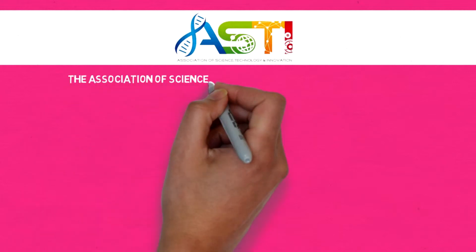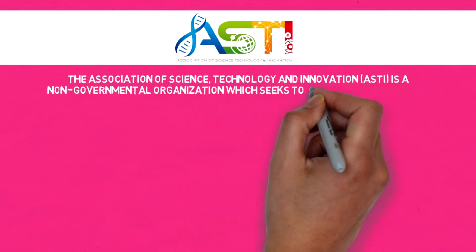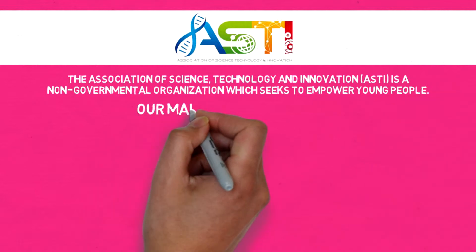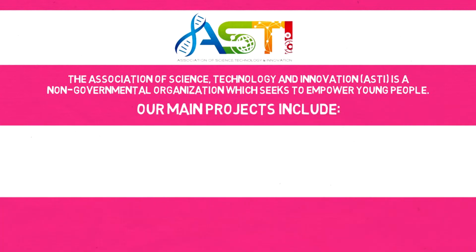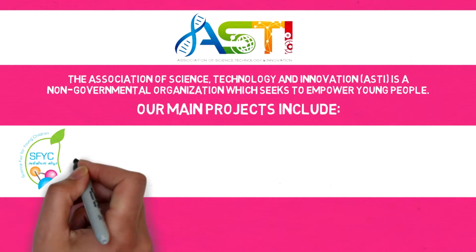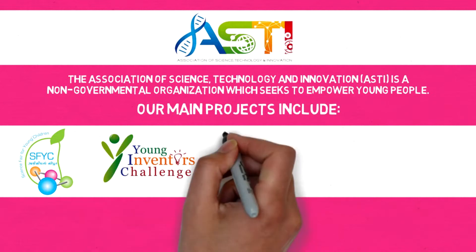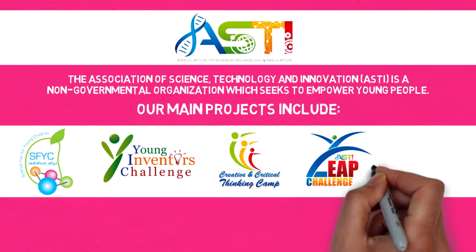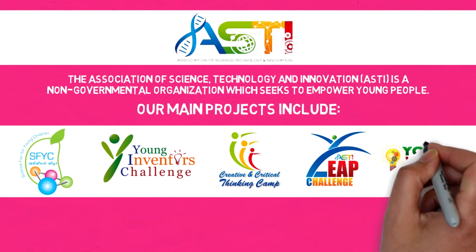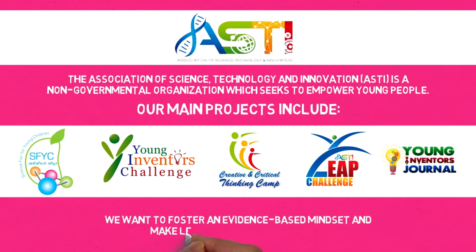The Association of Science, Technology and Innovation is a non-governmental organization which seeks to empower young people. Our main projects include Science Fair for Young Children, Young Inventors Challenge, Creative and Critical Thinking Camps, ASTI Lead Challenge, and Young Inventors Journal. We want to foster an evidence-based mindset and make learning fun and hands-on.